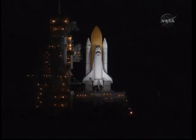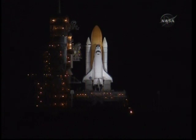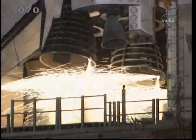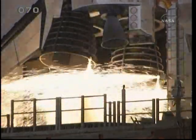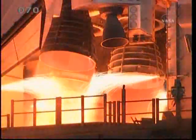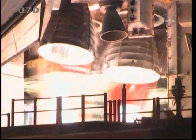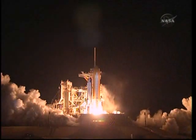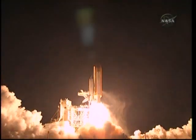Vehicle's critical functions checked. Twenty seconds. T-minus fifteen seconds and the sound suppression water system has been activated. We have a go from engine start. Three engines up and ready. Three. Two. One. Zero. Booster ignition. And liftoff of Discovery.